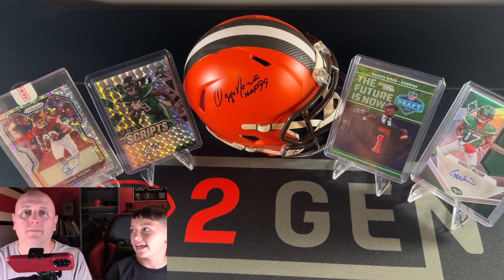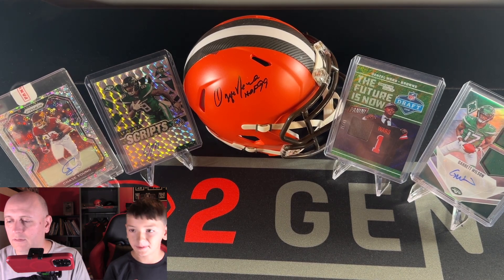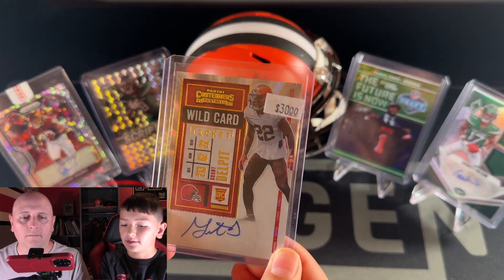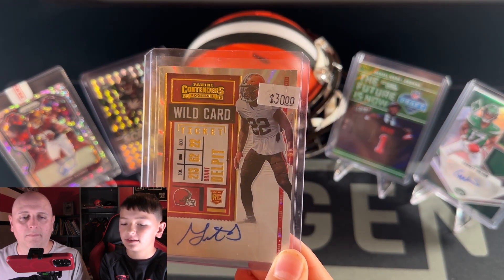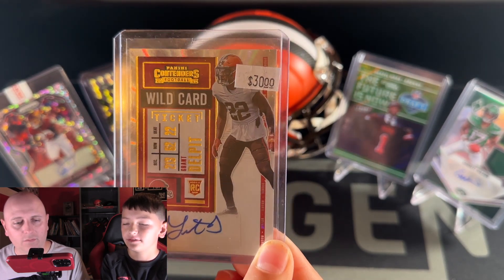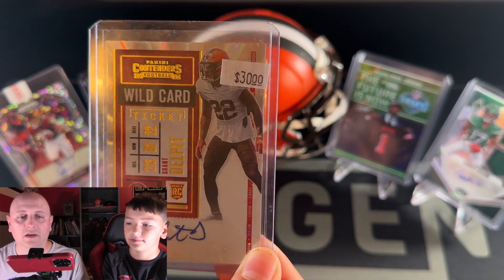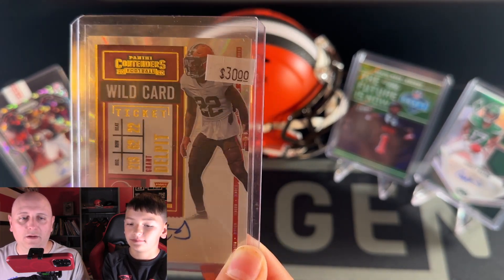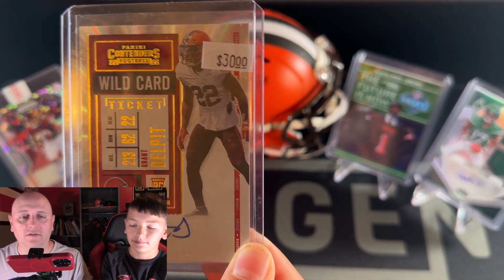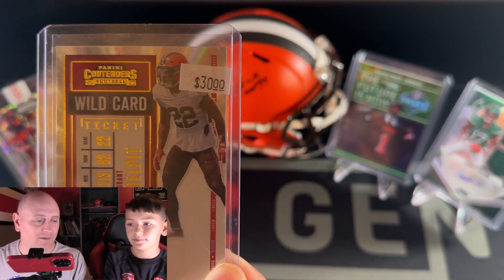It was a week after the draft, so we were more wanting to collect players from the draft. The next one is this Grant Delpit Auto rookie from Contenders. I thought it was pretty good because I like Contenders cards and I think he's a pretty good player. Great to add a Grant Delpit Auto rookie into our collection as Browns fans. We're looking for a strong season from him — he played fairly well last year, so hopefully in his last year of his rookie deal he has a big year and forces the Browns to sign him to a big contract.